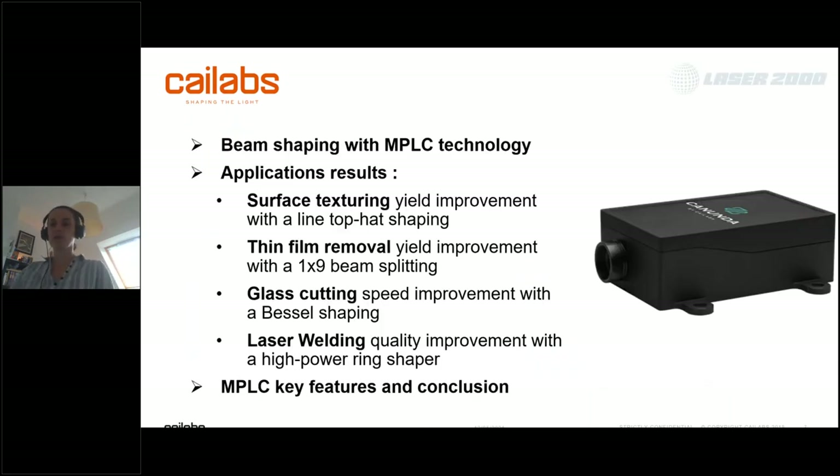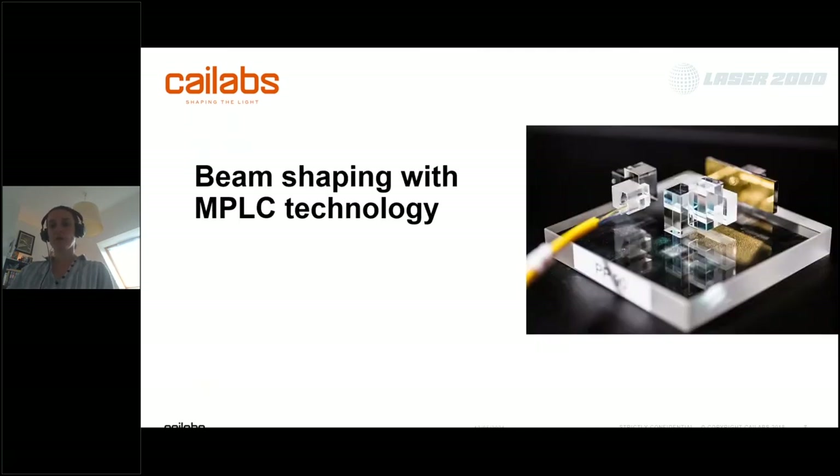Today I will start with a few words about MPLC — how it works and who we are at K-Labs. Then I will go through application results from different partnerships over the last years, targeting applications such as surface texturing, thin film removal, glass cutting, and laser welding. Each case involves a different partner and a different shaping system. I will finish by focusing on the key features of our different products and conclude on the different applications.